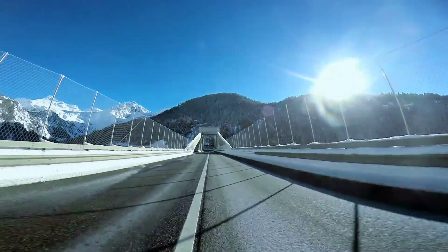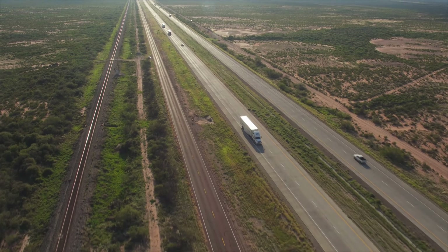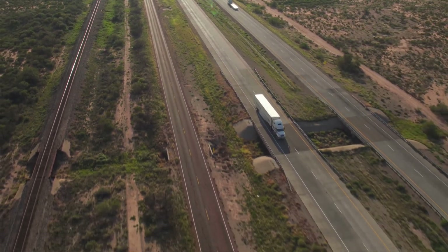And finally, traveling by transit, bicycle, or even walking benefits more than just the Earth's atmosphere. It allows us to enjoy the added bonuses of physical activity and social interaction while saving money.